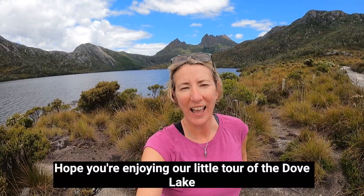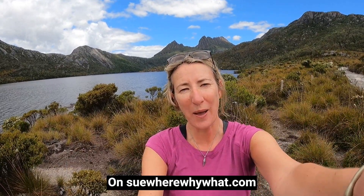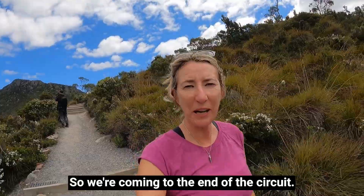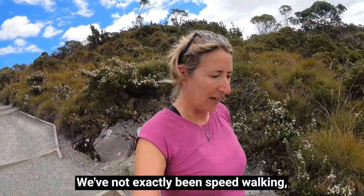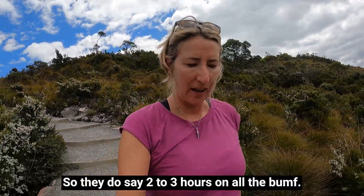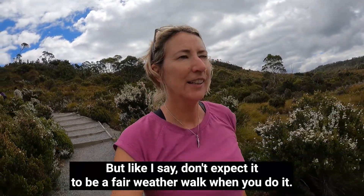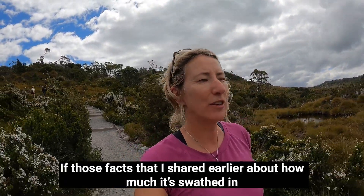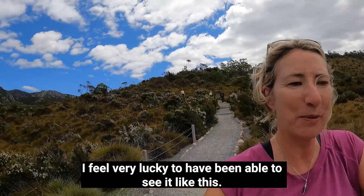I hope you're enjoying this little tour of the Dove Lake circuit at Cradle Mountain. We're just coming up to the hut now — coming to the end of the circuit. That's been amazing. We haven't been speed-walking, we stopped a bit for a bite to eat, and it's taken us about two hours, so the two to three hour estimate is accurate. What a beautiful walk. Don't expect it to be a fair-weather walk when you do it — I feel incredibly lucky given those facts about how much of the year the mountain is in cloud.